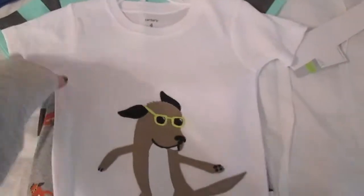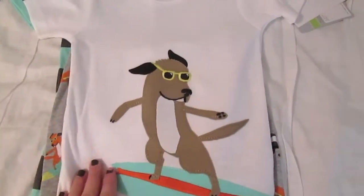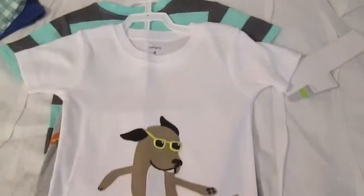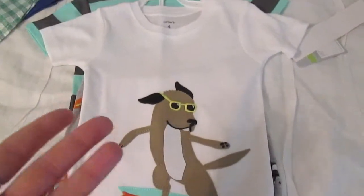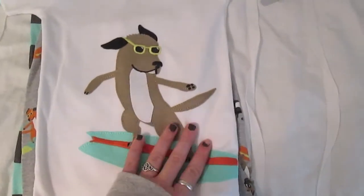And the last thing are these PJs. Seriously — a dog on a surfboard, that's just adorable. I got size 4. I thought I got 4T and I thought they were the same, but they're not. I think it'll fit though — it'll be a little long, but I think it'll be alright. So I got them — it's this top, these bottoms, and then this striped set.